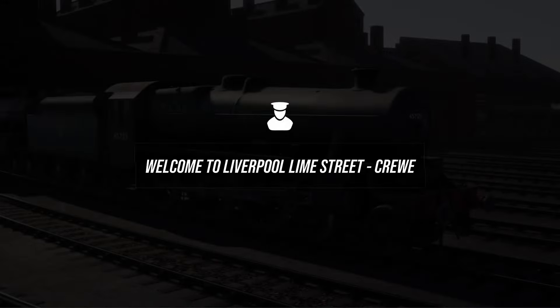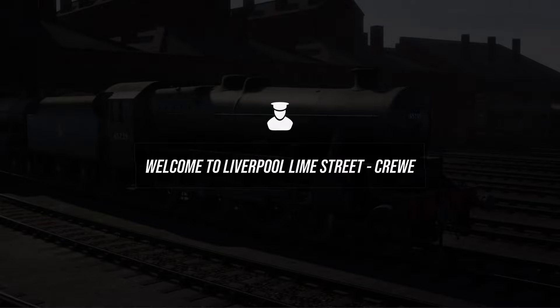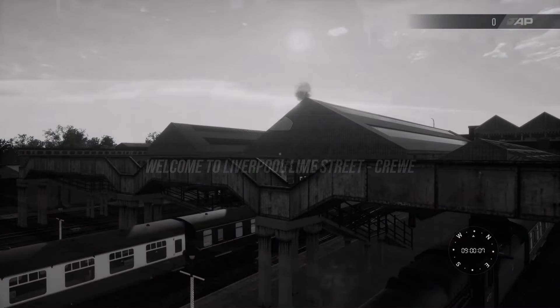Hello everyone, it's Mr Quicko here. Hope everyone is doing well. Today we are on Spirit of Steam doing the route introduction.